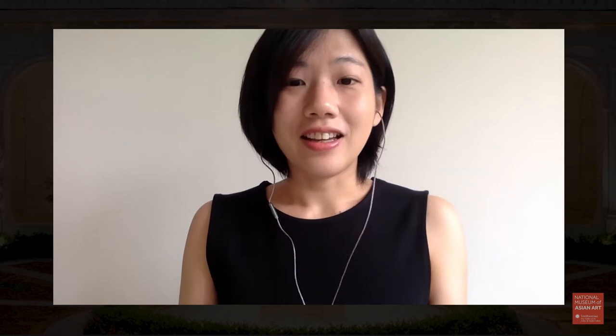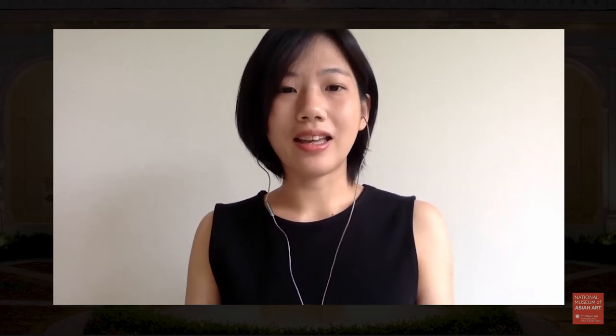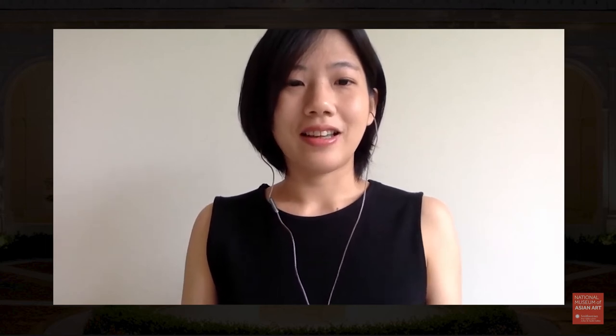The session today will start with a meditation practice led by Upana Sadananda, and then will be followed by a spotlight talk by Victor Bonilla. He is a docent at the Freer Sackler since 2015. Thank you again for joining us.